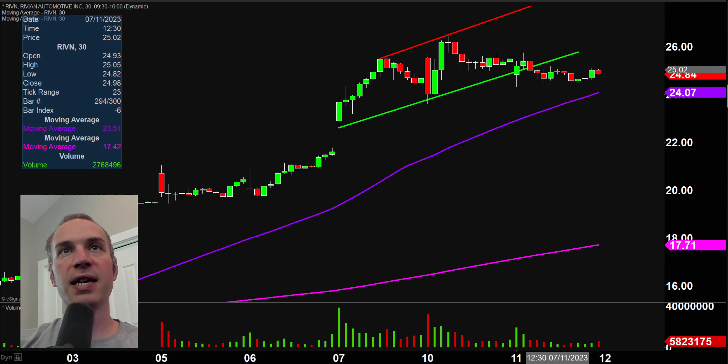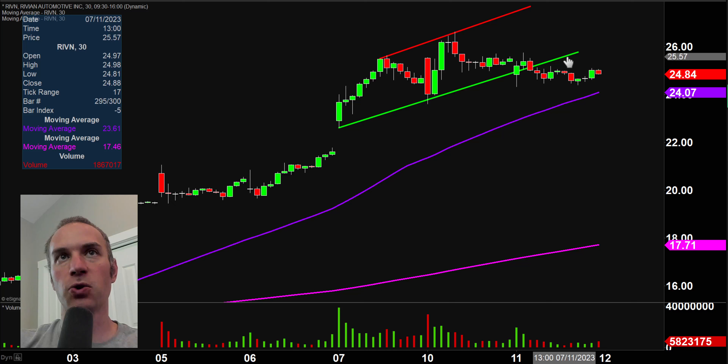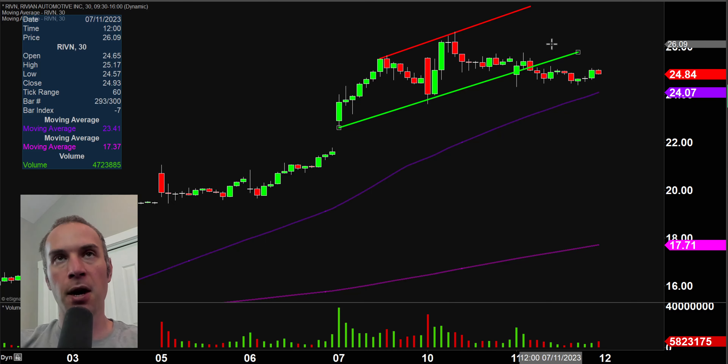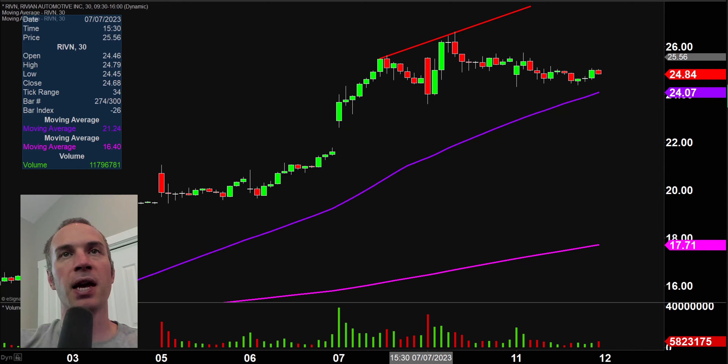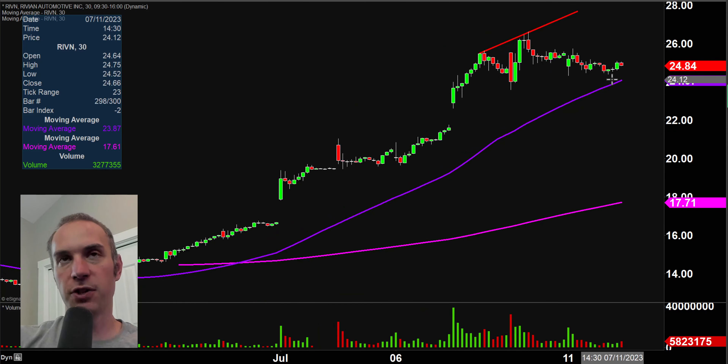Next one here, RIVN — talked about this one yesterday and how, in my opinion, it needed to pull back a bit more. And it did pull back some, but just because something pulled back doesn't mean it's massive bloodshed or anything like that. And that's essentially what happened here. There was this pattern, price came down here, has broken through the bottom of it, but within the grand scheme of things, everything is still perfectly fine. The price is doing a fantastic job of staying above that purple line there, which on my chart denotes the 50 period moving average. So from a big picture point of view, as long as the price stays above that moving average, the overall trend is still in the bullish direction.